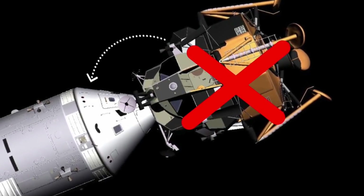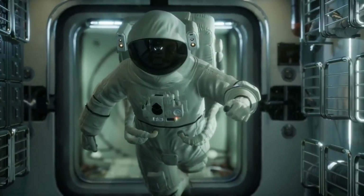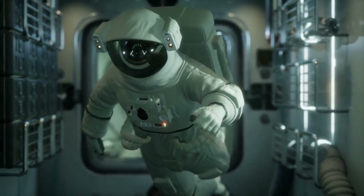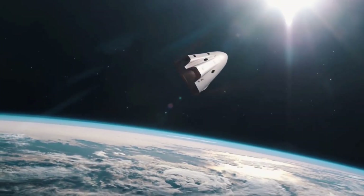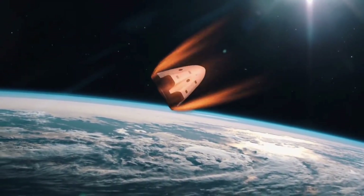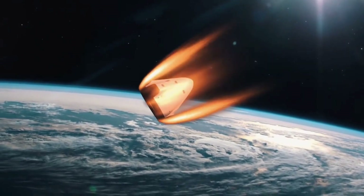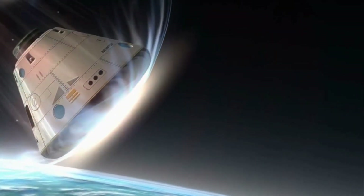To enter Earth's atmosphere, they separated themselves from the lunar and service modules. NASA's mission control and the entire world were holding their breath, as the spacecraft entered the atmosphere without any control. During the entry, due to extreme heat, communication remained broken for three minutes. Even after three minutes when there was no reply, everyone feared they had lost the astronauts. But on April 17th, the astronauts safely splashed down in the Pacific Ocean.